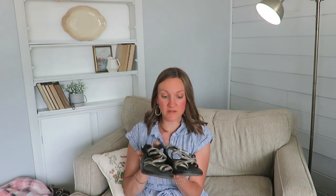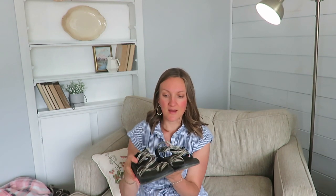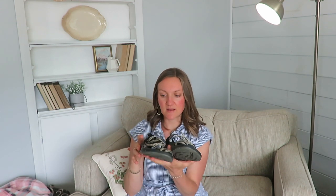I also found these Chacos. I wear Chacos all the time myself, but these are bigger — about a size 10. They're in really good condition. I'll either give them to my sister-in-law who has bigger feet, or resell them on Facebook Marketplace.